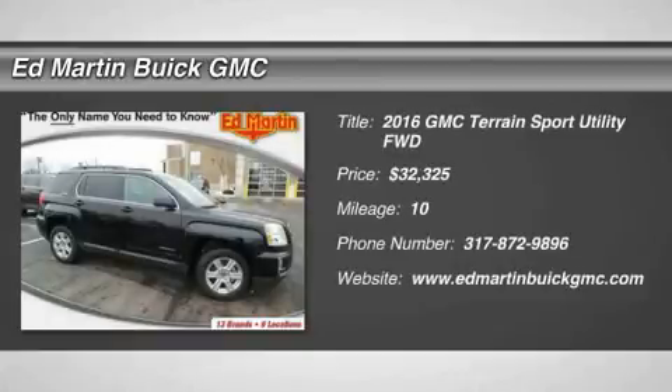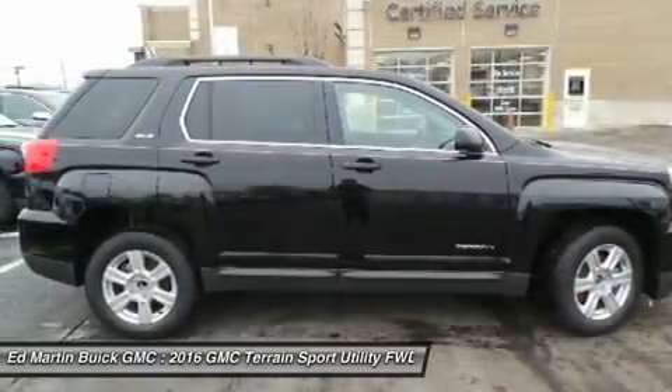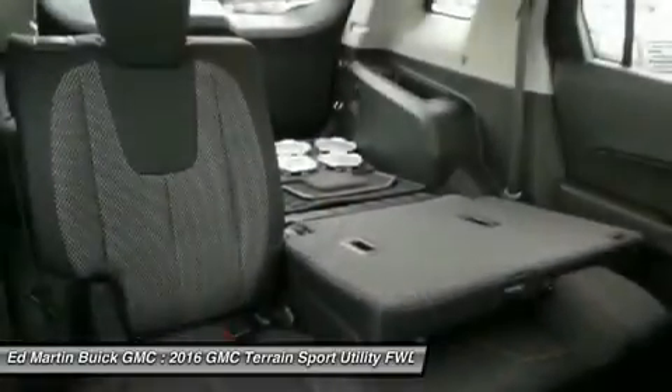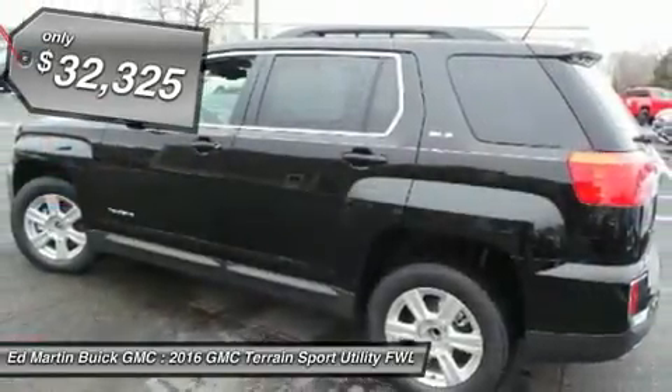2016 Terrain. The GMC Terrain combines the benefits of a crossover with the style and functionality of an SUV. Terrain offers uncompromised capability, a balanced stance, and a commanding view of the road, letting occupants enjoy a confident driving experience. An EPA estimated 32-highway MPG is not bad either, and it is priced below $35,000.